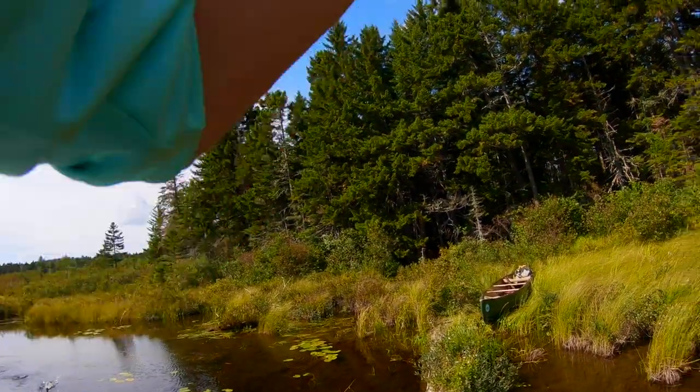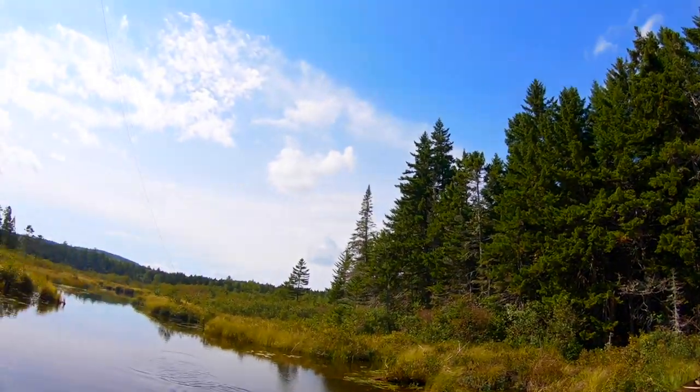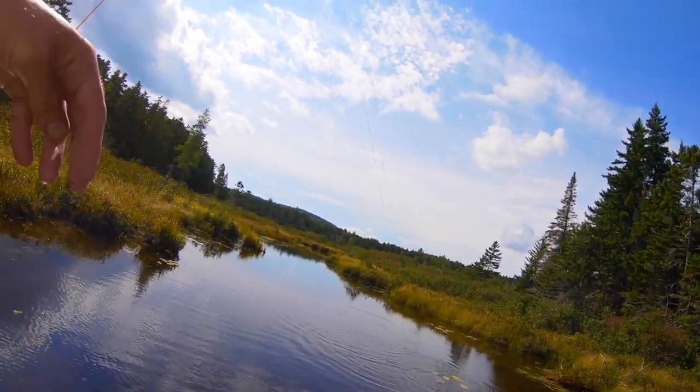I mean, there's just so many. The lakes are a little slow, but these streams — look at them go.